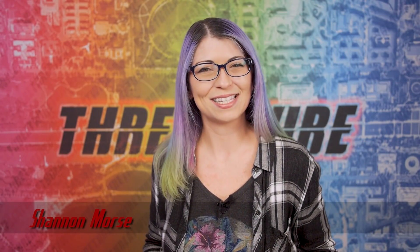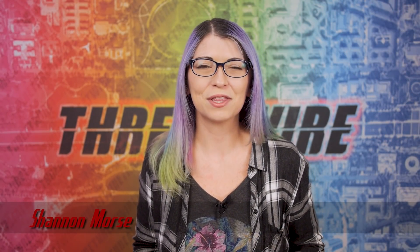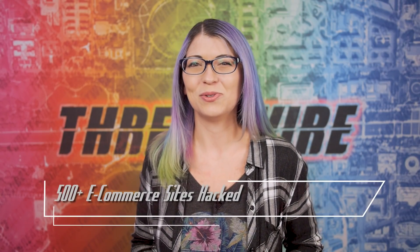Greetings, I'm Shannon Morse and this is ThreatWire for February 15th, 2022. This is your summary of the threats to our security, privacy and internet freedom. We have a pretty bad ecommerce skimmer y'all should know about this week, so onto the first news story.